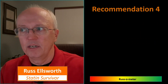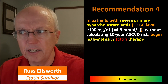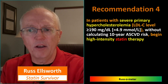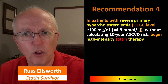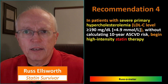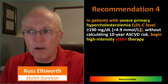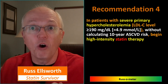Recommendation four: in patients with severe primary hypercholesterolemia — an LDL level greater than 190 — without calculating the 10-year heart disease risk, begin high-intensity statin therapy. I have a lot of problems with this. If you look at the text, they basically say if you can't get LDL below 100 when somebody is at 190 or above before treatment, then start adding things like Zetia. But if 190 is the problem, why are you trying to get it under 100? How about just getting it under 190, or down to 160? There seems to be no logical justification for driving it way down.